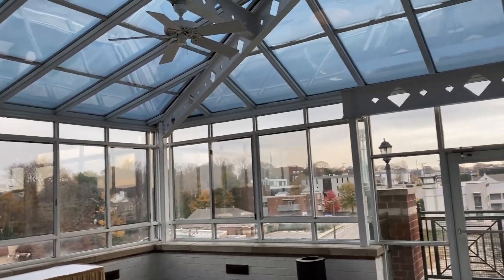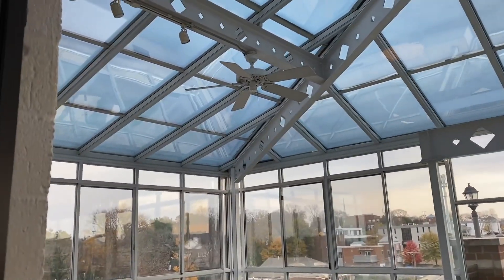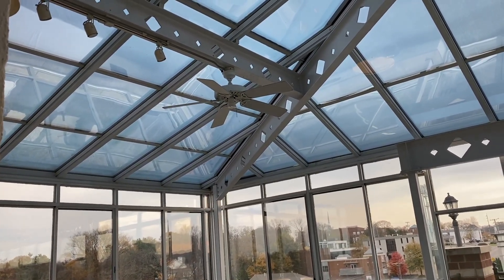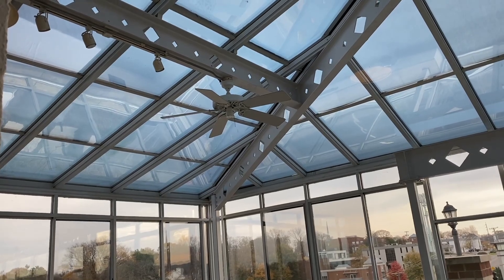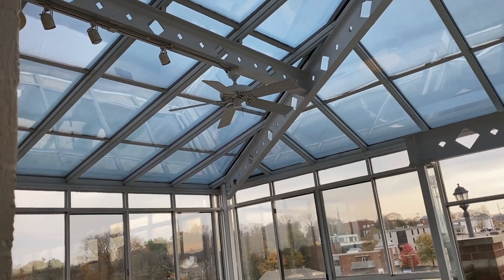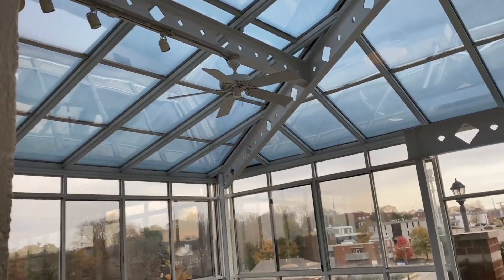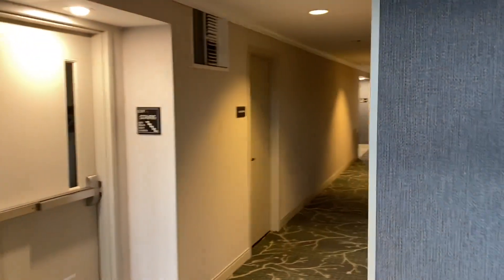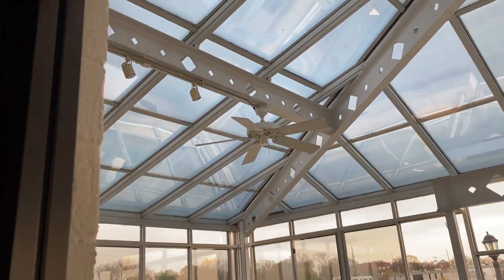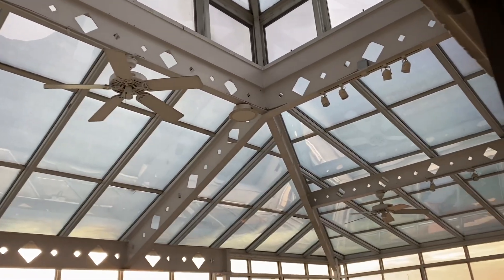Hey guys, Brian FantaFans17 here. While I was staying at the Hampton Inn here in Nashville, Tennessee, I originally thought this hotel didn't have any ceiling fans, but my mom noticed this room at the end of the hallway on the top floor and said it had fans in it, so I came down quickly to look. And I found this.